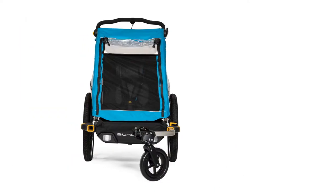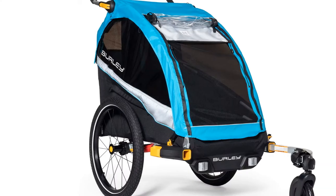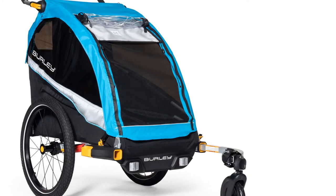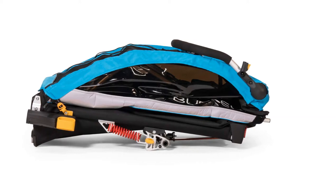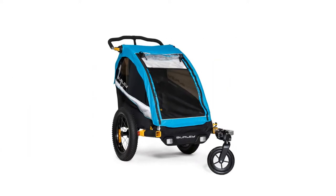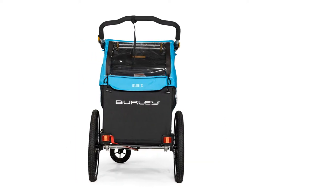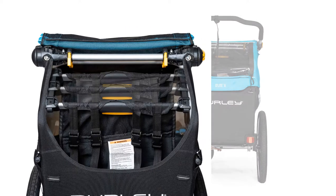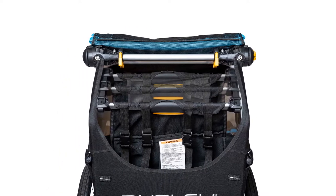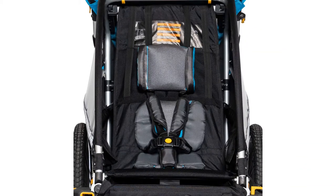While this is our favorite trailer, there are a few things you should consider before buying. It can sometimes be challenging to switch attachments. However, because you won't be doing this regularly and it gets easier the more you do it, we don't think it's a serious drawback. The Delight has a mesh screen and a vinyl window to protect kids from the weather, but the trailer is not 100% weatherproof as some water can seep in around the window. So if you live with significant inclement weather that can change quickly, it may not be the best choice.